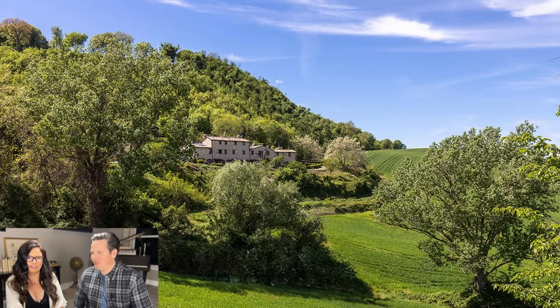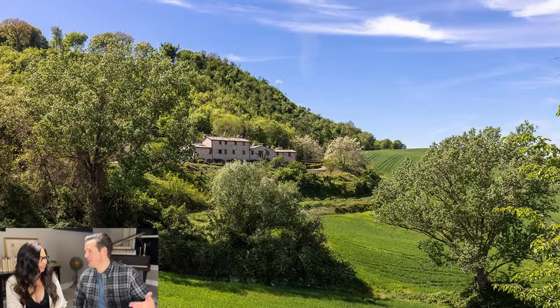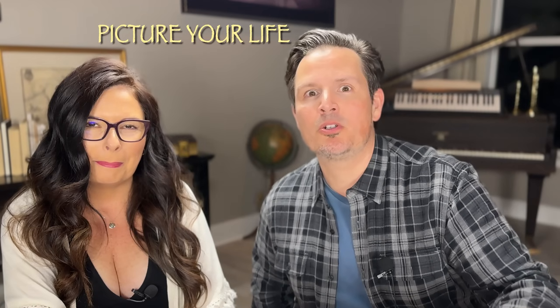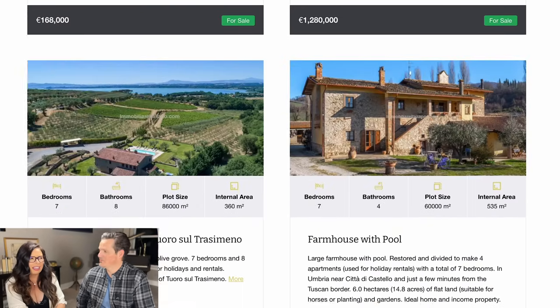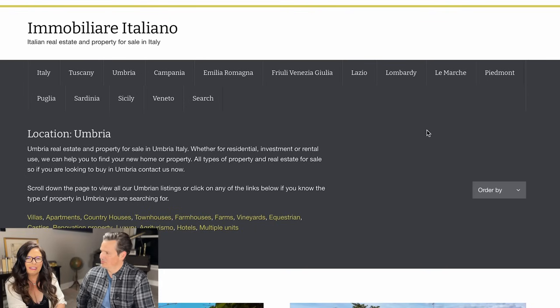Are you looking for beautiful Italian homes in Italy? We found an amazing property — just take a look at this. Welcome to Wandering with Wine, where we scour the internet every week to try to find a home for sale in Italy that we love and that hopefully you'll love too.